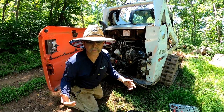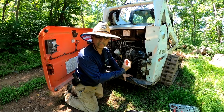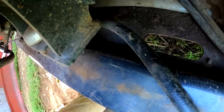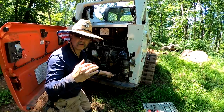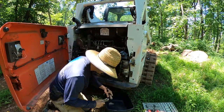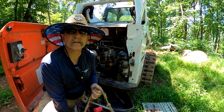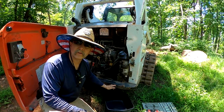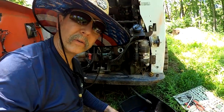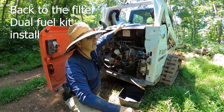Word to the wise: I always take the bolts I remove and put them right back in the hole so I don't lose them. I moved the trap door — you can see it there. Slide the hose down through. It'll be a good 15-20 minutes before it's all drained out.